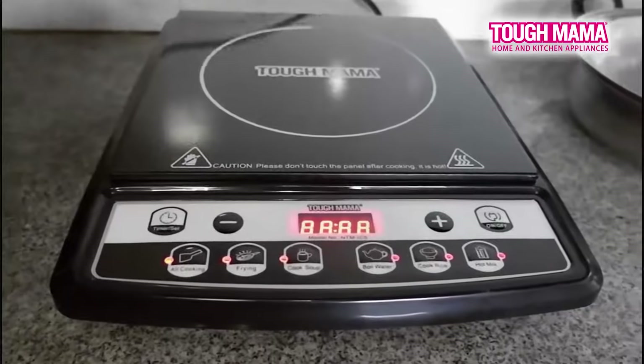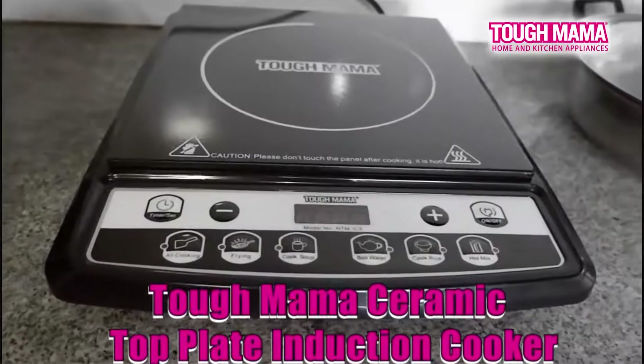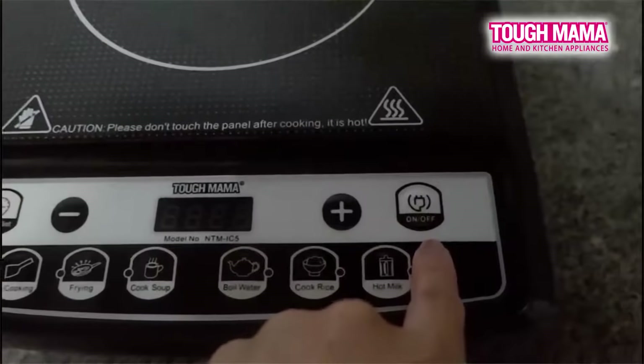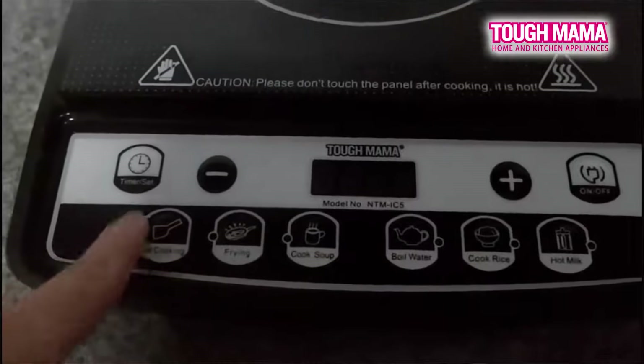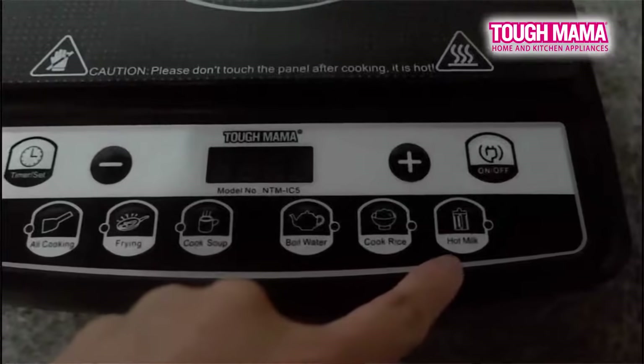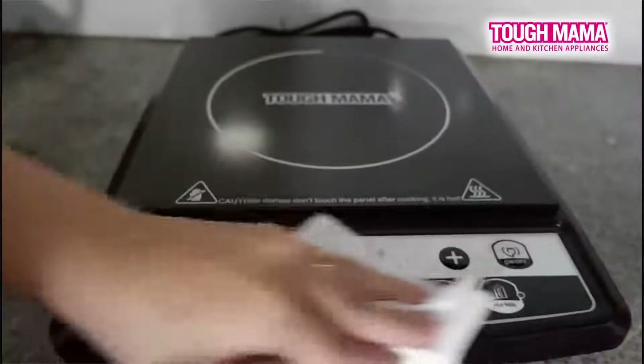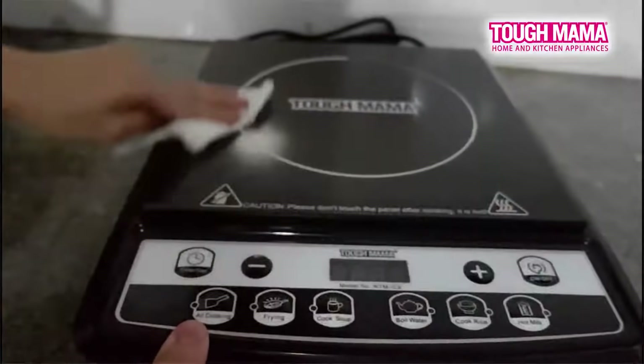Mas napapadali na ang pagluluto ko ngayon gamit ang Tough Mama ceramic top plate induction cooker. What I love about this is it's very easy to use. Meron na siyang 6 cooking settings, adjustable temperature control, with digital display screen, and it's very easy to clean. Higit sa lahat, hindi rin itong magasta sa kuryente. At may 1 year warranty na rin.